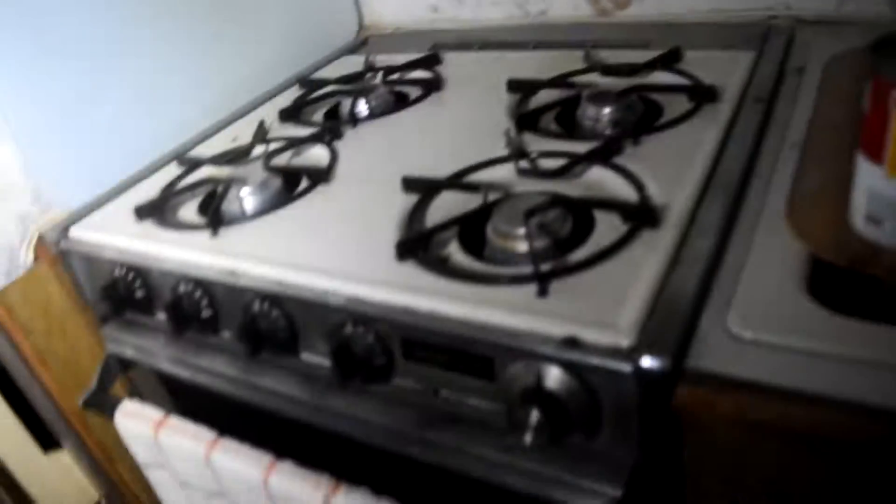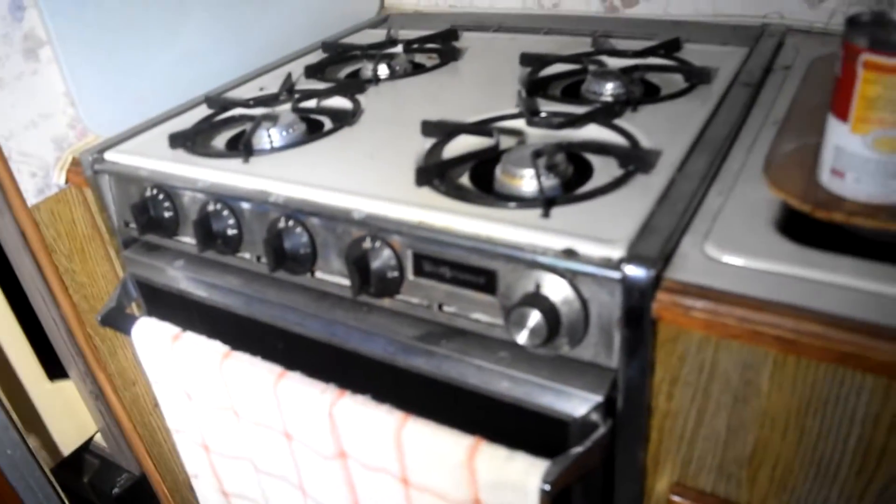Is that a light? It is — it's an old vintage light. There's so much vintage stuff in here. Look at this stove. Keep the door closed.